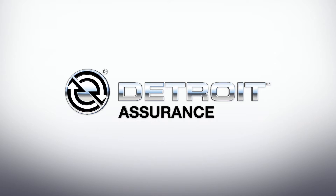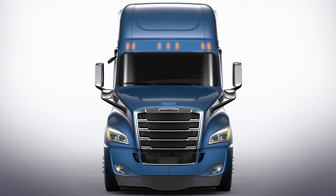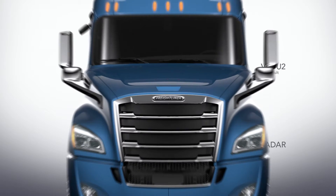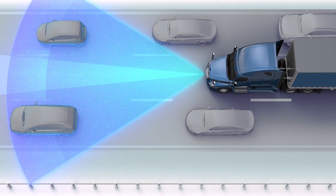Driven by a passionate commitment to innovation, Detroit is proud to offer the latest Detroit Assurance suite of safety systems. Active Brake Assist 4.0, always on and part of the radar, can potentially mitigate collisions through partial and full braking on moving objects, or with the new Cascadia, full braking on constantly stationary objects.